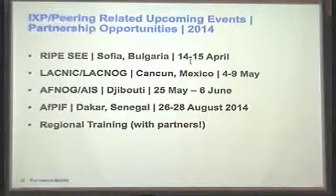We also wanted to highlight that there's a broader community of interest around the world — in the Latin America and Caribbean region, we worked with LACNIC to create something called LAC-IX, which is an IXP association. It's just started to get off the ground in the last three to four years — not as sophisticated as your OIX, but there's a great community of interest in Latin America and the Caribbean. There's an AFNOG meeting coming up in Djibouti, 25 May through 6 June. And very importantly, the ISOC African Peering Interconnection Forum this year will be in Dakar, 26th through 28th August. We do regional training as well, and let us know if you're interested.